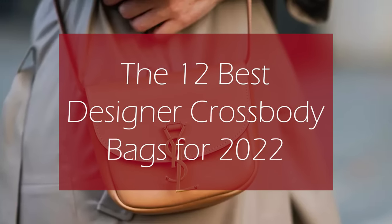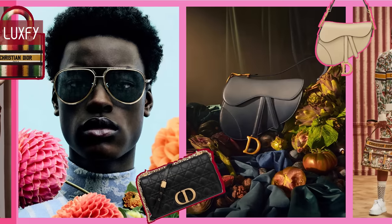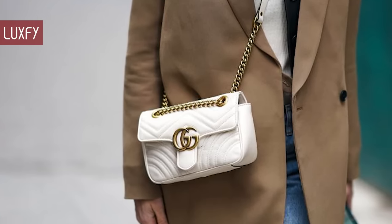The 12 Best Designer Crossbody Bags for 2022. Welcome to Luxify, where we talk about fashion, luxury, and basically all the best things life has to offer. Welcome to our video listing the 12 Best Designer Crossbody Bags for 2022.